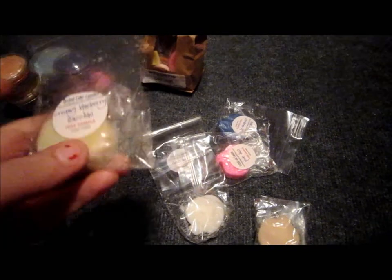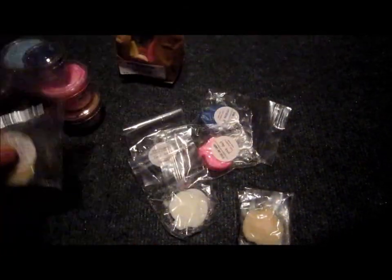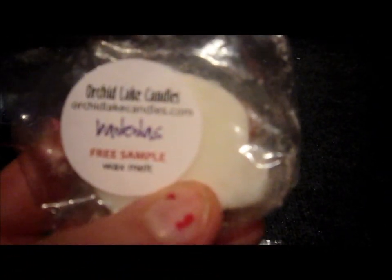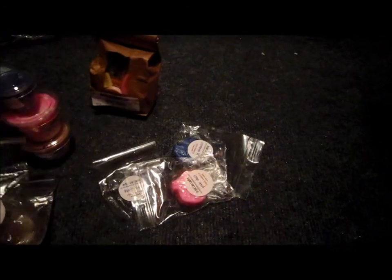So let me show you the samples. I got a sample of blueberry zucchini bread, and their labels are super cute. Then I got one that's like a spa smell, and then I got a sample of June's — that one's really good, I like that.